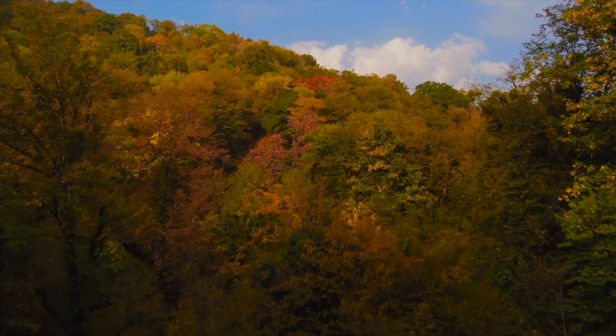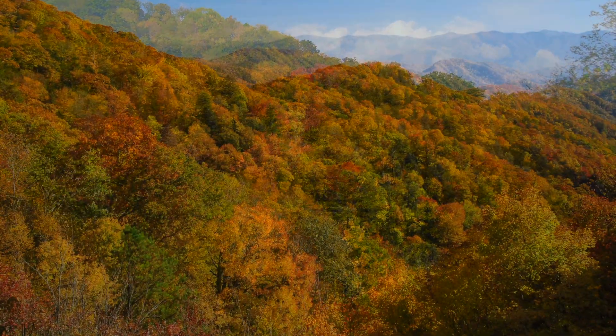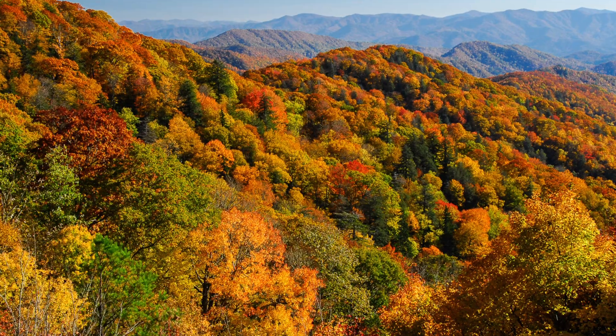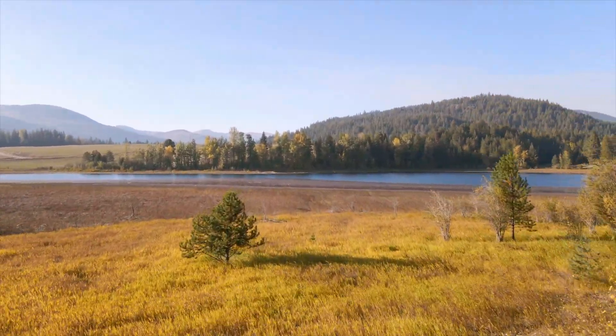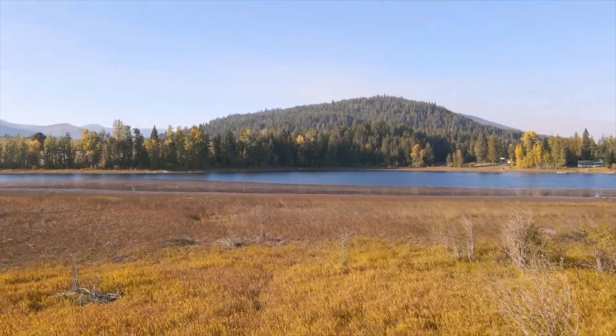Smokymountains.com has created a fall foliage map that tells you exactly when and where to be to witness those ultra colorful autumn leaves in 2023. The site also introduced a feature that allows the public to include real-time photos that help with updates and future forecasts, similar to a weekend weather forecast, making the timing of their map updates very important.